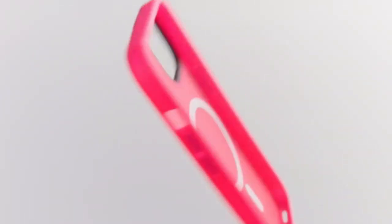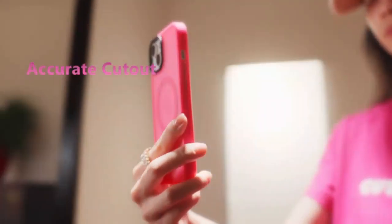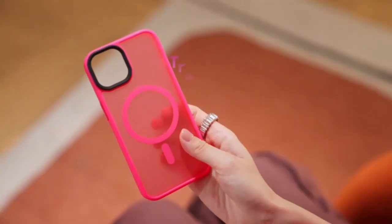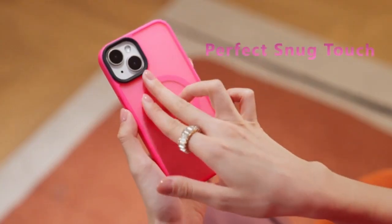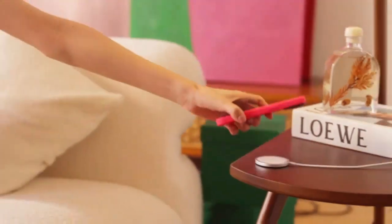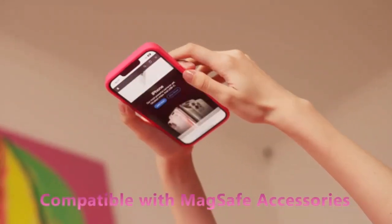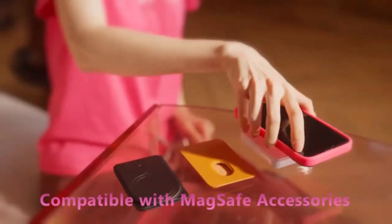Protect your iPhone with the OtterBox Commuter Series case, crafted for the iPhone 15, iPhone 14, and iPhone 13. This sleek, black, slim, and tough case offers maximum protection without the bulk. The dual-layer design guards against drops, bumps, and everyday wear while keeping your device lightweight and pocket-friendly.